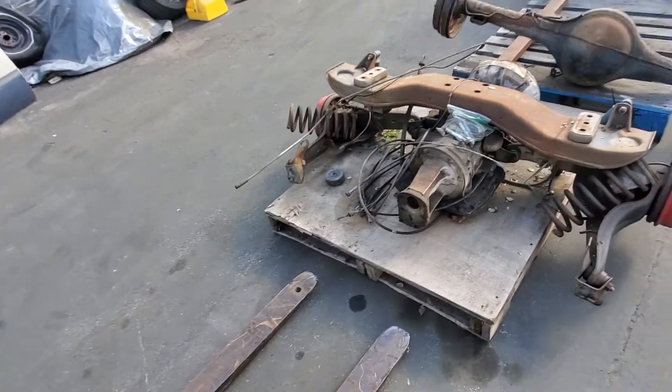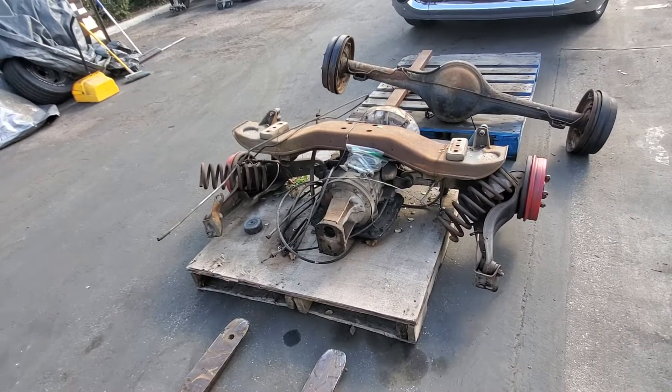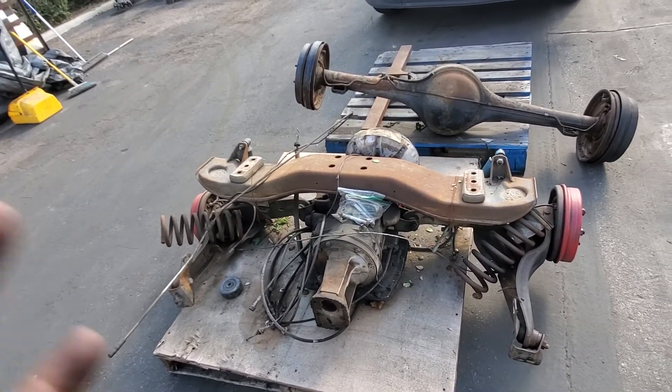Europe came about and started doing a lot with independent rear cars. Mercedes-Benz, for instance, is one I can think of. Tucker actually had a sort of independent rear end in its transaxle.